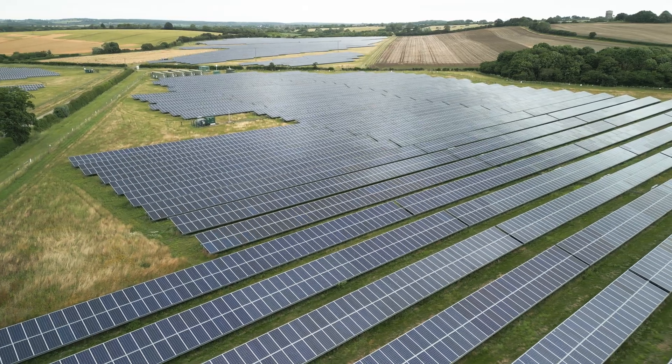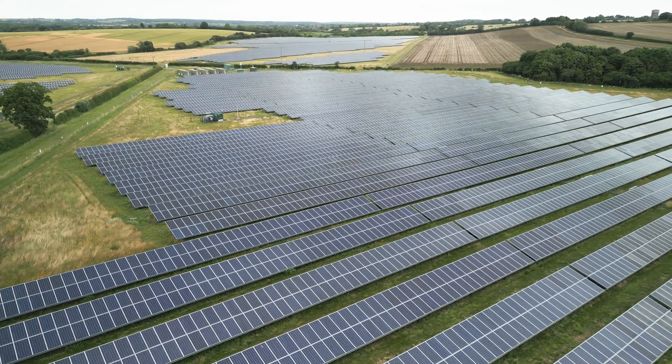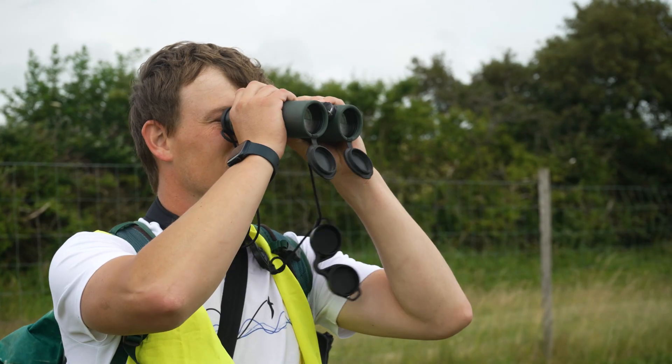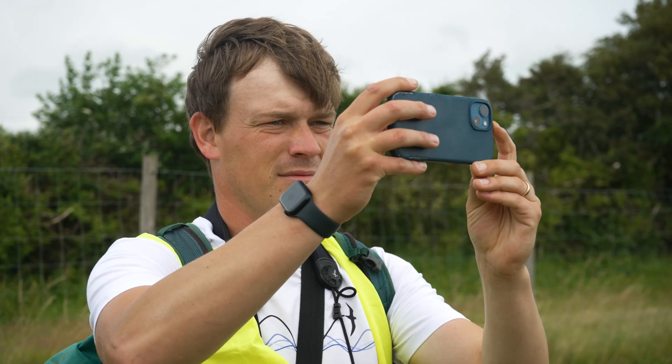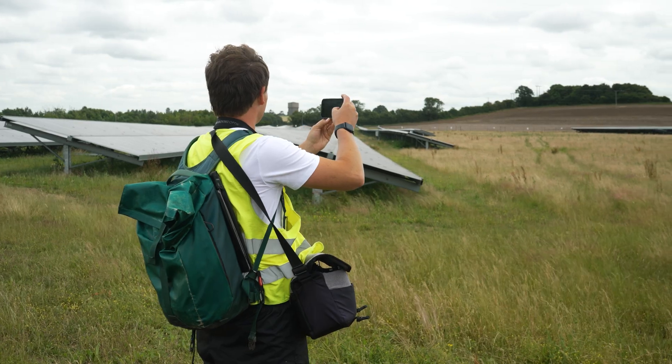I'm Connor Mackenzie and I'm an ecologist for Witchwood Biodiversity. We're doing our one-day biodiversity assessment of the site, which includes doing a breeding bird survey, pollinator surveys, and botanical quadrats, as well as some fixed-point photos of the site to monitor changes over time.